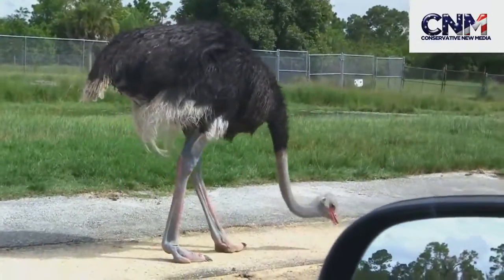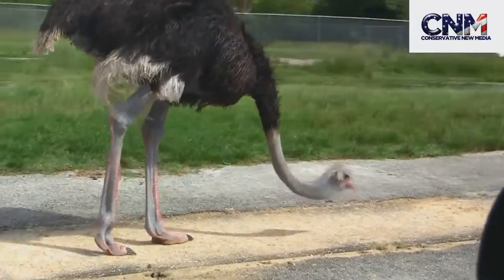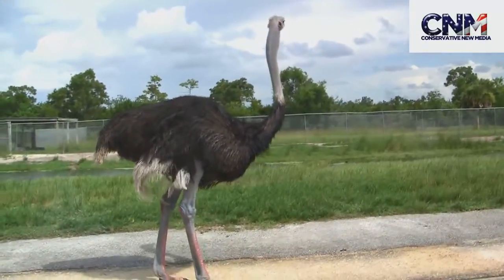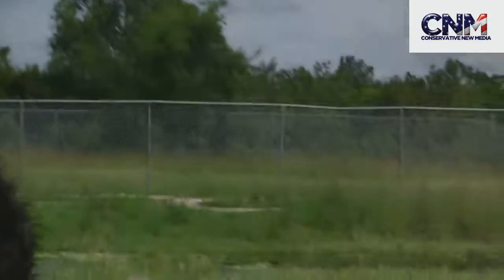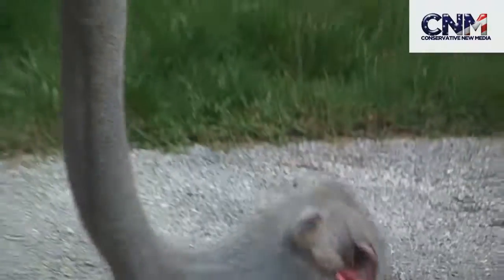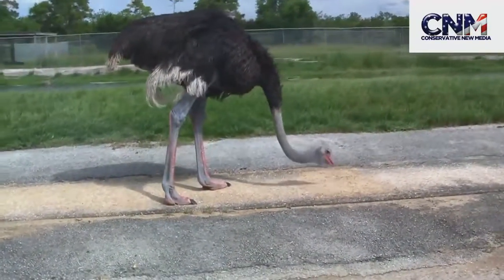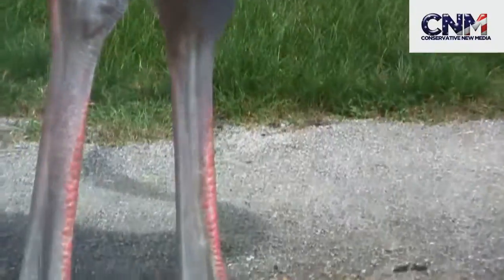Look at that — that's a big male ostrich. Let's get in a little closer. He looks tall. He's scoping something out. That neck is so long and flexible. It's really incredible when you think about these ostriches. He's just chowing away. And look how long those legs are. Dinosaur. Wow.